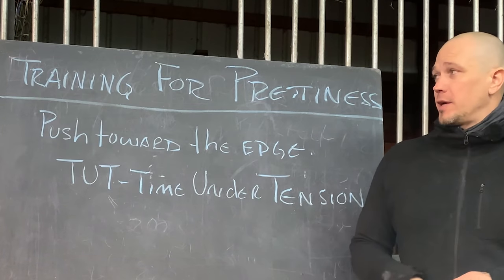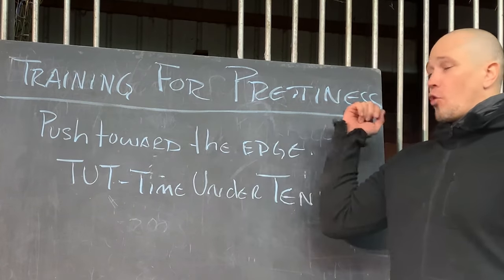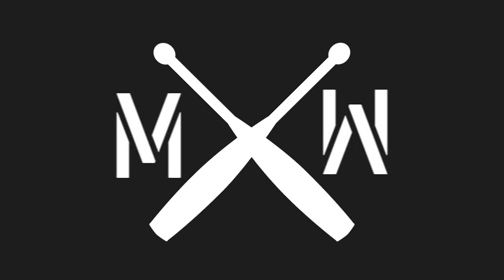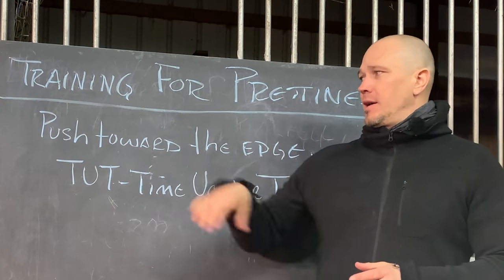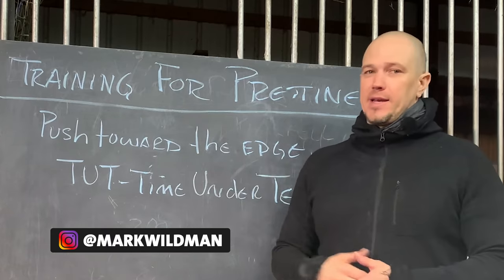Hello, this is Mark Wildman of Wildman Athletica, and today we are going to continue talking about the topic of training for attractiveness, or training for prettiness, or training to be sexy. We did a walk and talk video previously where we talked about core ideas that lay into this idea. Let's talk a little bit more about design strategies to attain this idea.